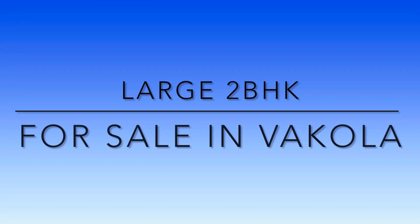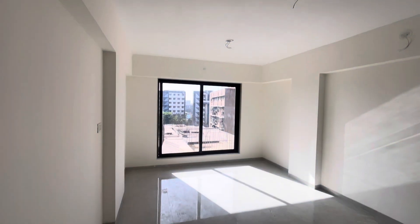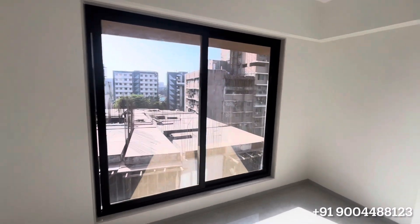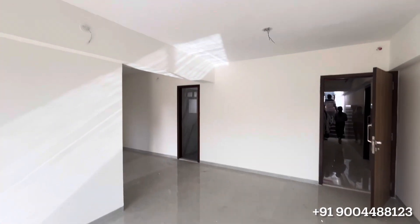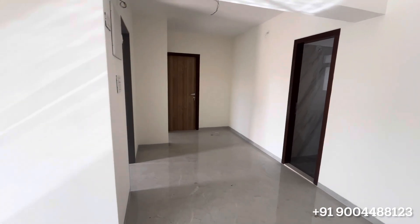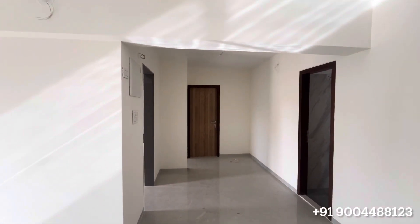Hello everyone, showing you a large 2BHK for sale in Vakola. The building has recently received the OC, so you can directly move into your brand new apartment. This is a 2BHK with three washrooms.